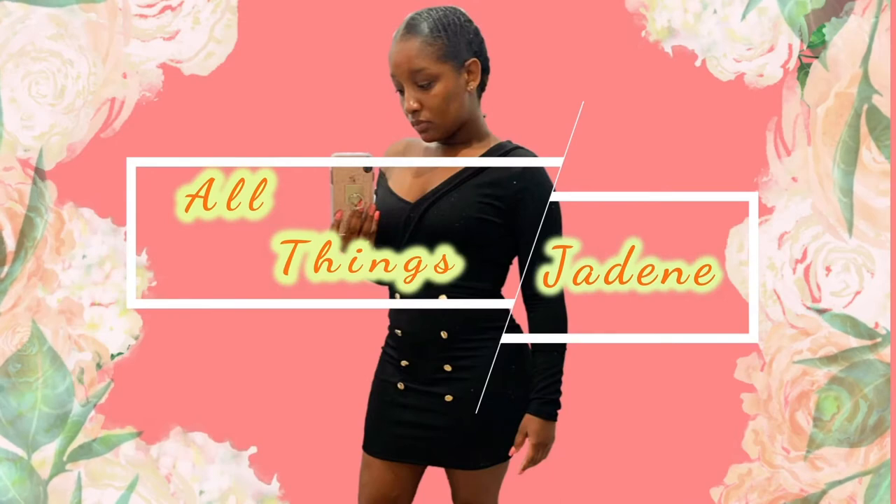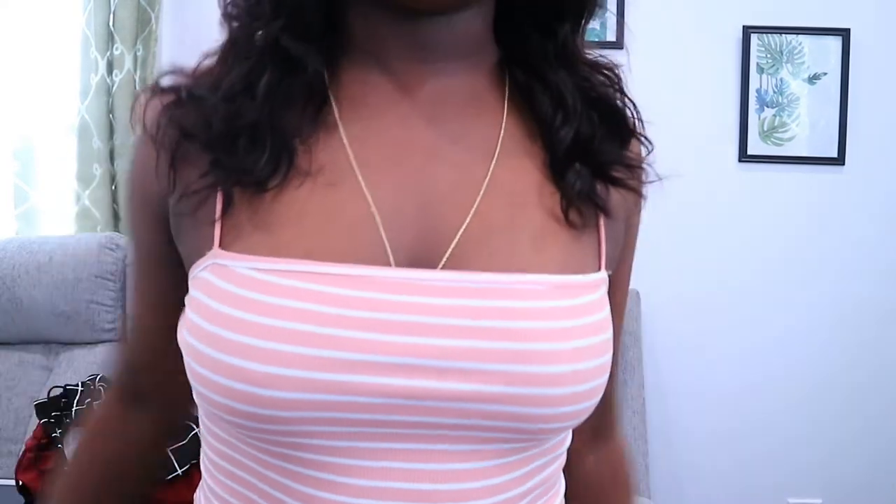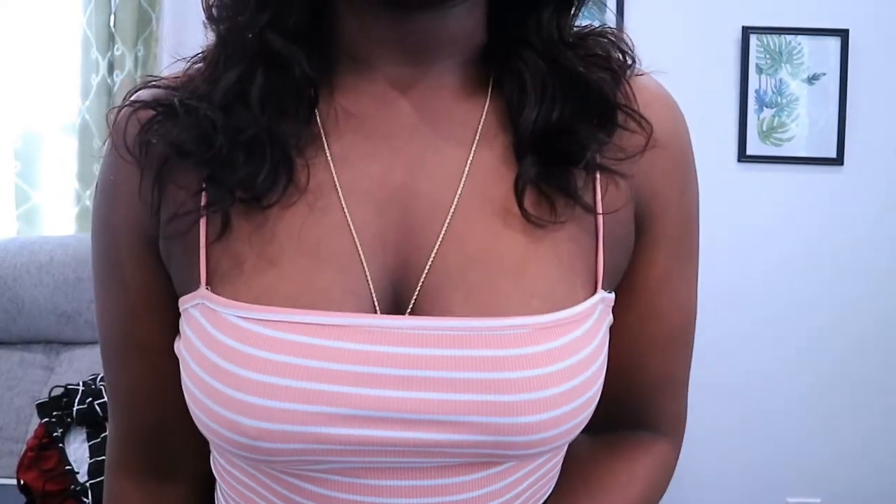Hi guys, welcome back to my channel! I got a package from Shein earlier — they're having a sale and I decided I wanted to cop some of their pieces before the sale ends, starting with this cute little cropped moment. Love that.